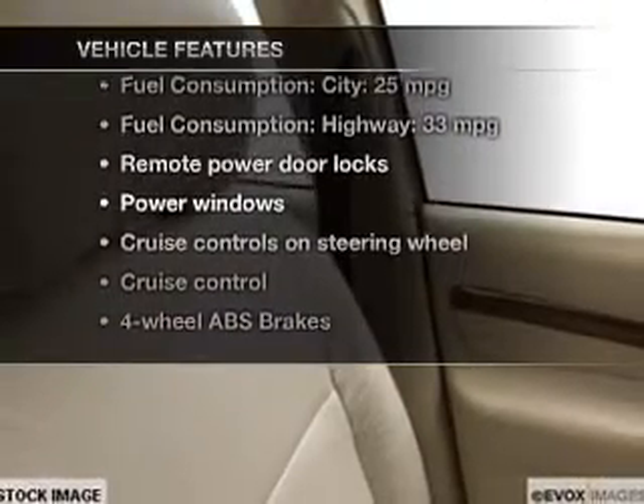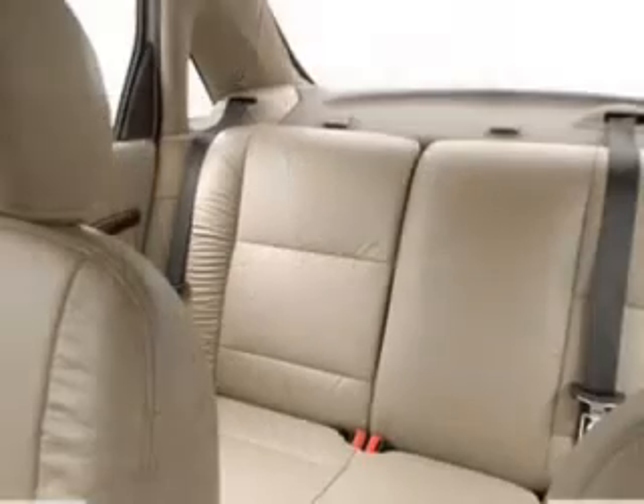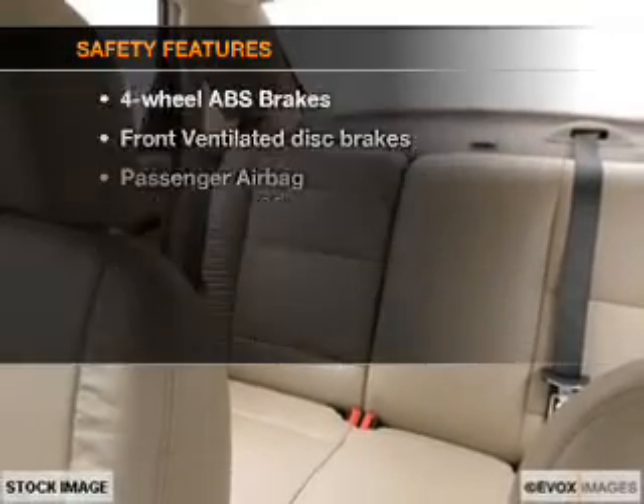With these notable features you won't want to miss out on the opportunity to own this amazing ride: power door locks, power windows, cruise control, AM/FM stereo with CD player, power mirrors, an alarm system, and power steering.